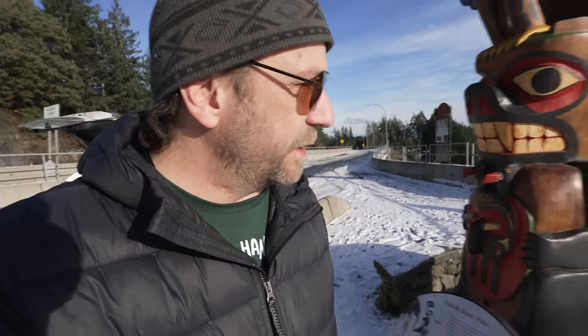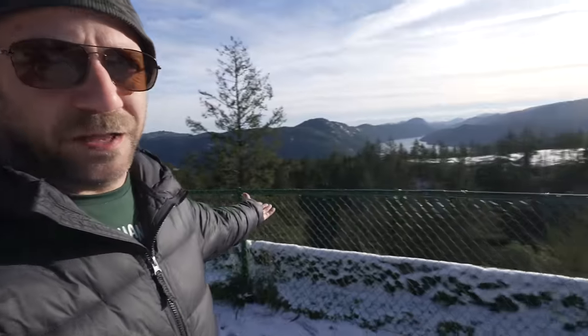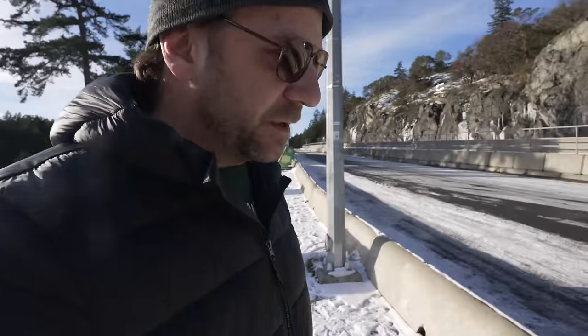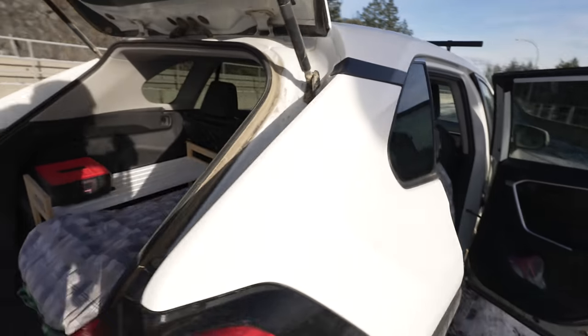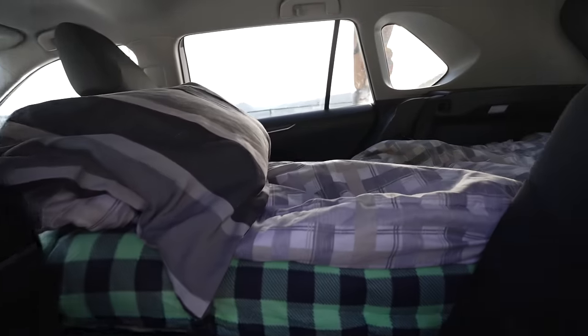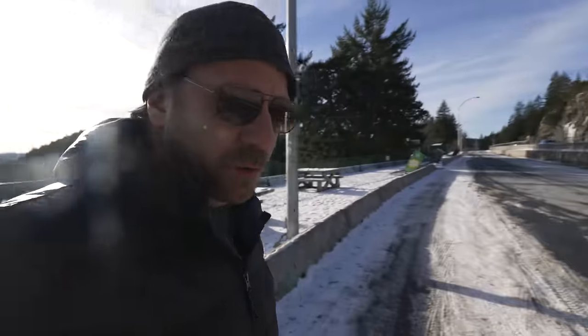Hey guys, welcome to Camping with Steve. Winter has arrived — still a beautiful view nonetheless. Due to the temperatures, nothing I was planning was really working, so I converted the car into more of a permanent kind of setup. It should be cozy enough. I've got stuff I can cook right in the car and let's just go wherever the road goes. Car living at its finest.